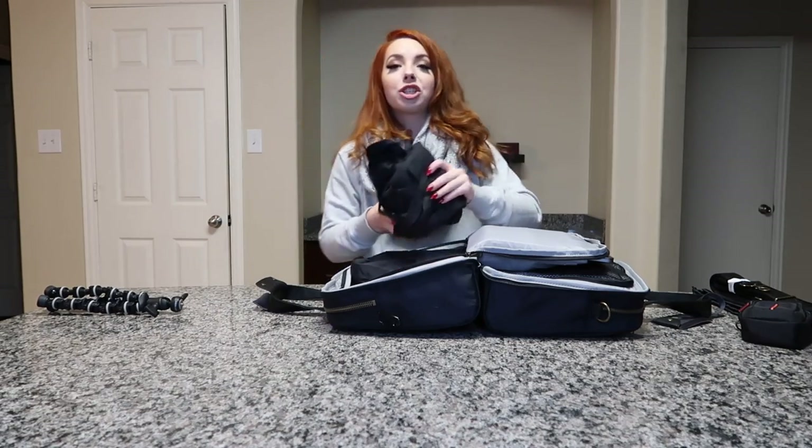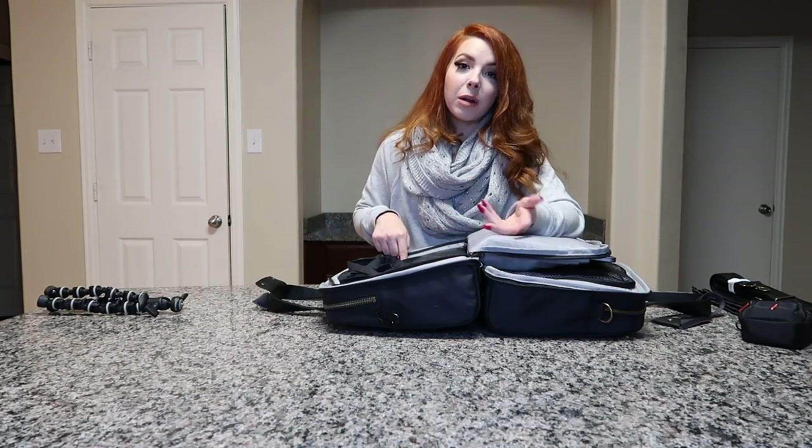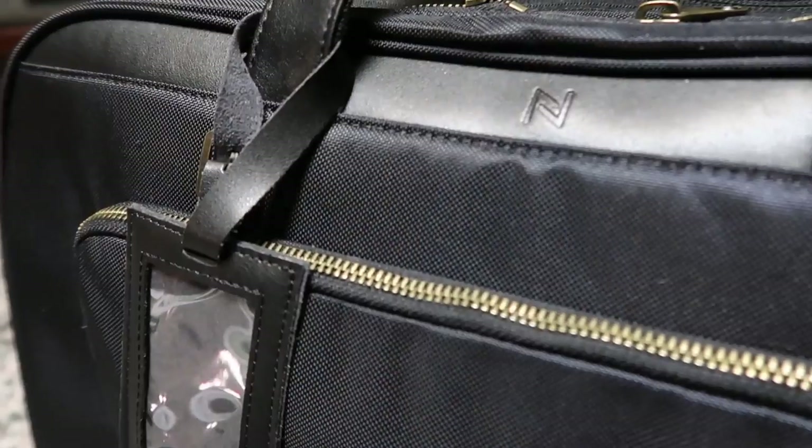Next I pack my flight attendant apron, tucked in so it's easy to grab along with my in-flight shoes right when service is about to start — no digging through the bag. That's another reason the double zipper is a great feature. I also pack my camera case — normally it would have my camera in it — right next to the jewelry box. Last but not least, I add my travel-friendly tripod on top, then carefully zip the whole section up.